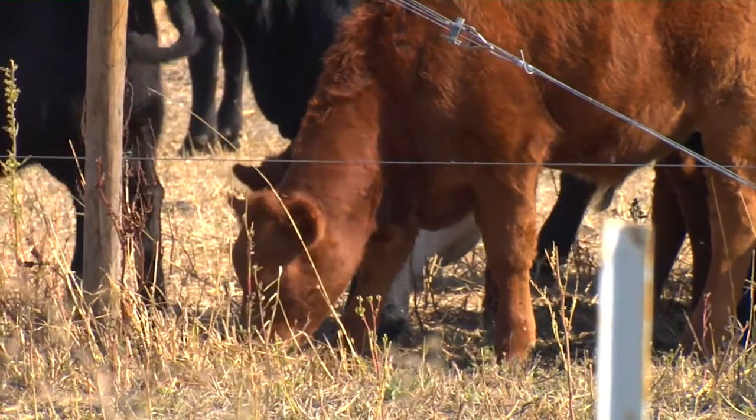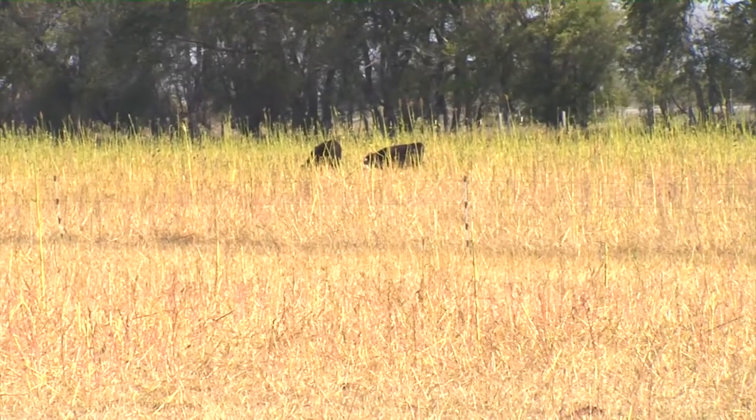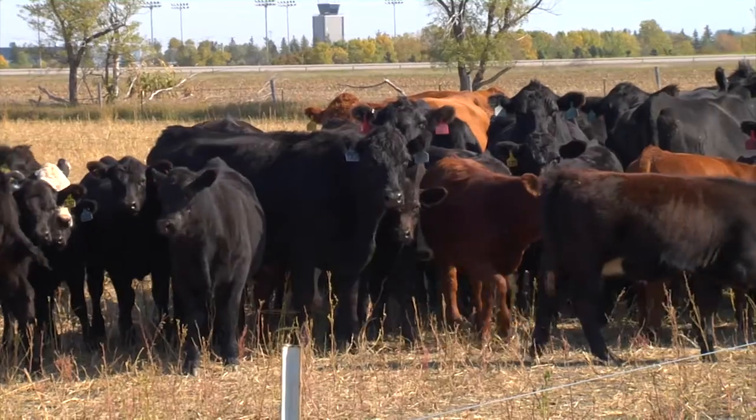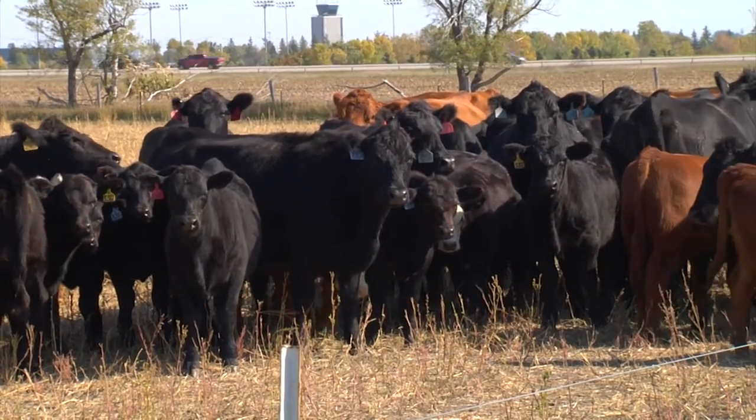That's one option — a lot of people don't want to go that route — but there are a lot of shorter season options, such as planting a winter cereal like rye, triticale, or winter wheat that can be grazed in the spring to delay pasture turnout and give you a little more flexibility in your grazing system.